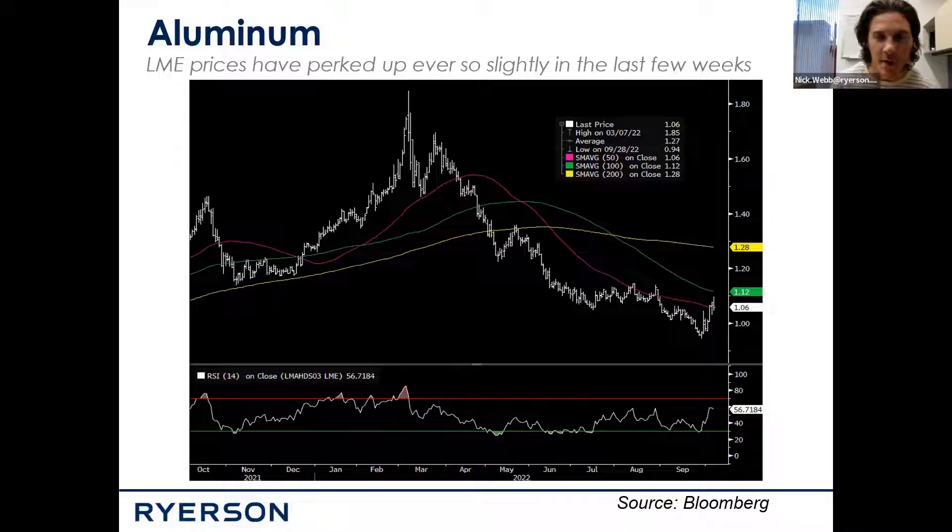On individual metals, first I want to talk about aluminum. This is a one-year chart. Similar to what we've shown in the past, down below I've got the relative strength index, which is basically a gauge of whether things are oversold or overbought. You can see that in the last couple weeks we actually did get into pretty severe oversold conditions, which can act as one of the indicators that might cause people to step in and start buying some contracts. And it looks like that's actually what's happened in the last couple weeks.